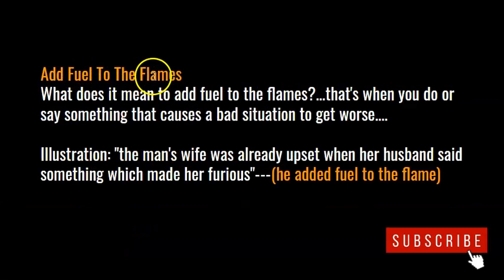Add fuel to the flames. What does it mean to add fuel to the flames? That's when you do or say something that causes a bad situation to get even worse.